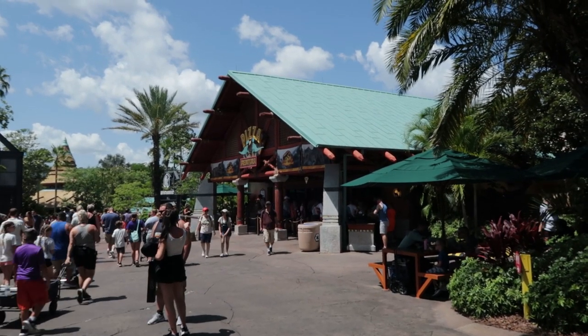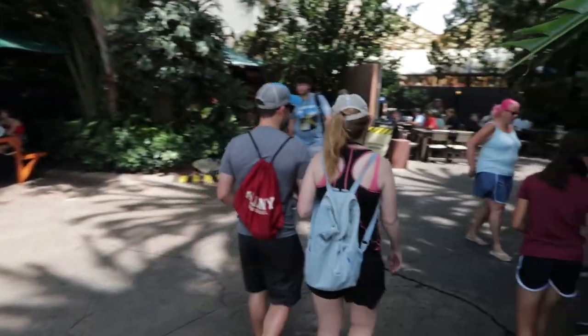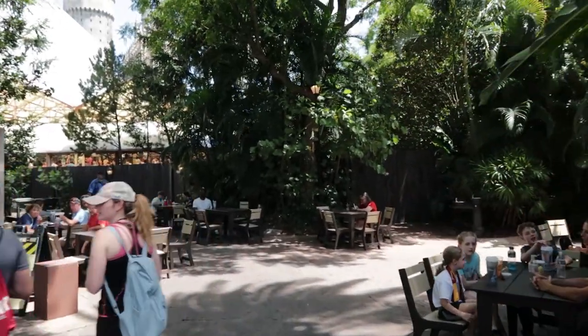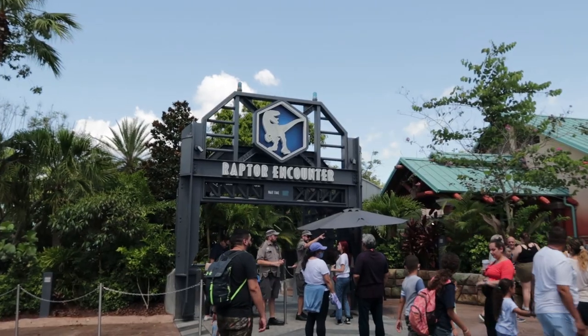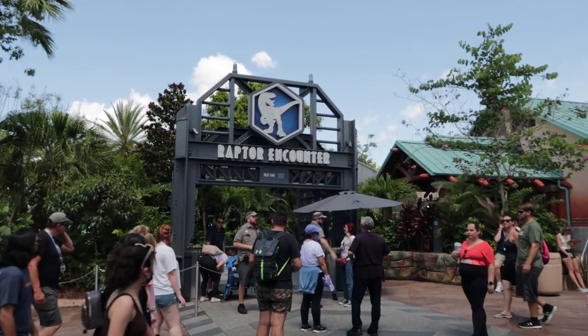Over here by the Pizza Predatoria, this is the first time I've ever noticed this happening — they have opened up additional seating. In all the years I've been here, I have never noticed them open up additional seating here. You know what, let's start an online petition: let's get Blue's Baby into the Raptor Encounter. Surely I'm not the only one thinking of this, and surely Universal is thinking of this as well.